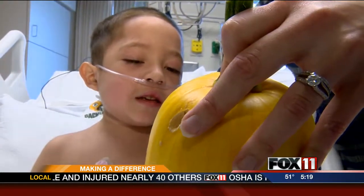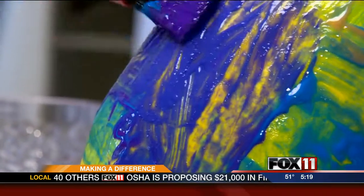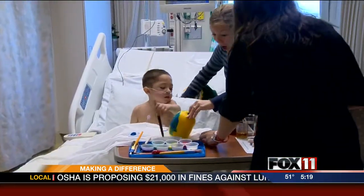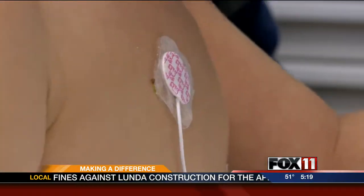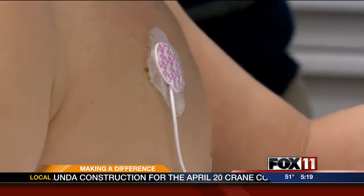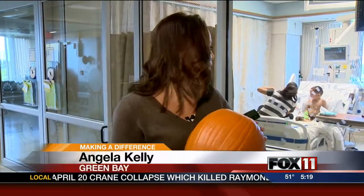The pumpkins have become the patients' latest art projects. It's a nice break for 5-year-old Jonathan, who's been fighting a respiratory illness for the last three days. Kids of all ages are enjoying these pumpkins. Right down the hall from young Jonathan's room is 13-year-old Briley Kemp's, and she's working on her masterpiece as we speak.